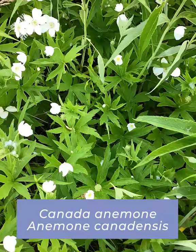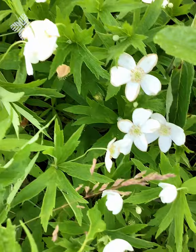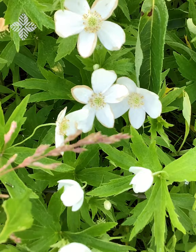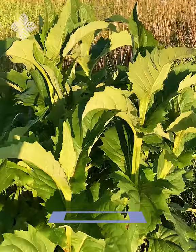At first glance, you may think this is a wild geranium because of its leaves, but it is actually a Canada anemone, the largest anemone species that we have in the forest preserves. It has five-petaled flowers and typically grows in dark, shady areas, doing quite well in habitats like that. It is a native perennial here in our area and is found throughout much of the United States.